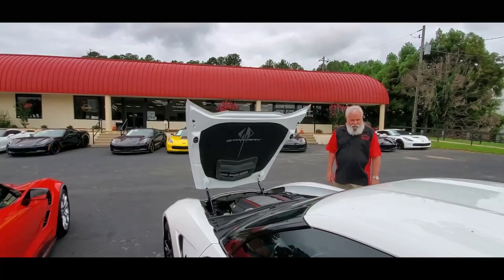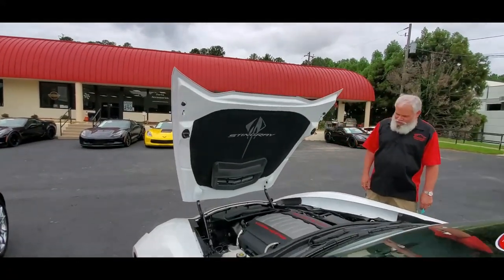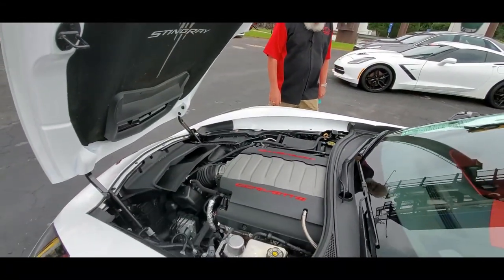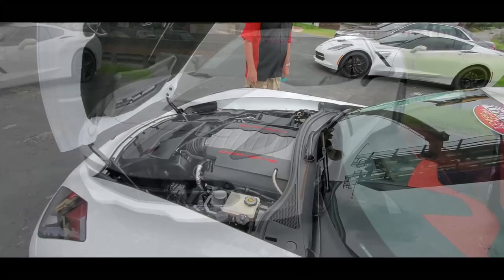Under the hood, you'll find a 460-horsepower LT1 engine. That's a lot of horsepower, backed with a 7-speed transmission. This car is going to give you a lot of fun driving experience.